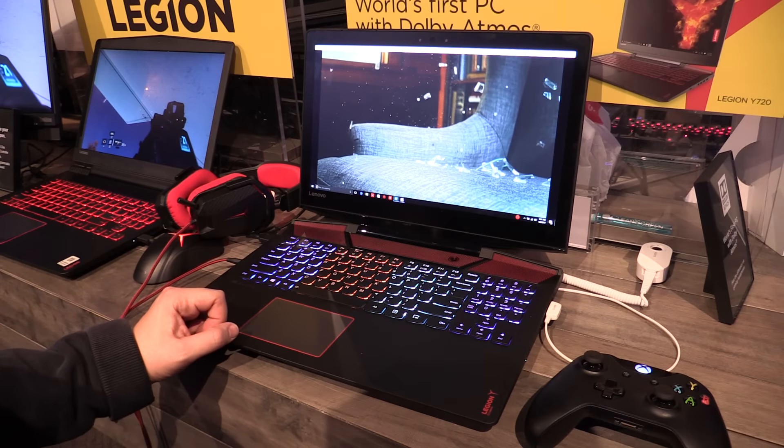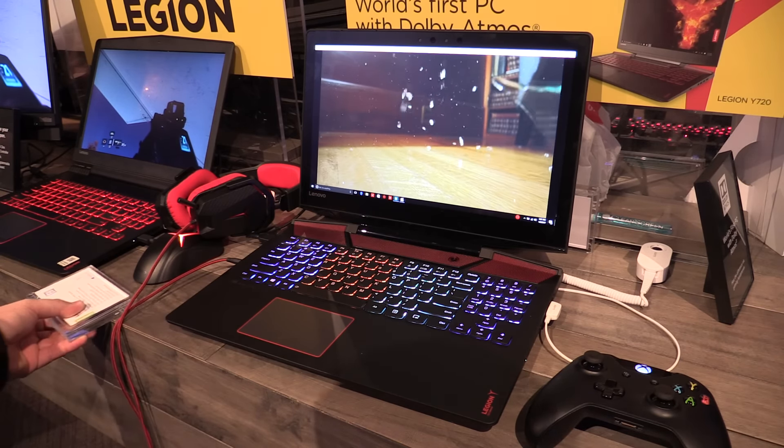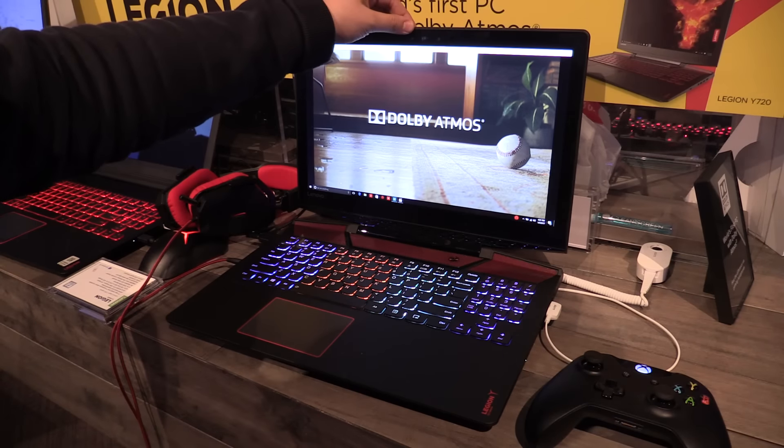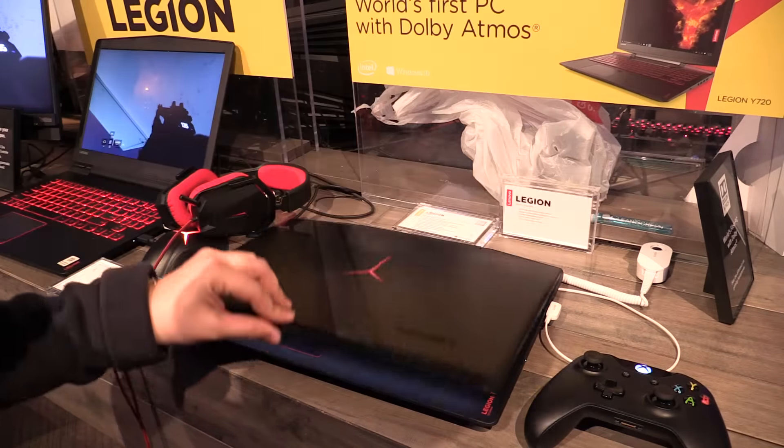We've got JBL speakers for a nice sound quality, and it also supports Dolby Atmos. Above the display you can find the Intel RealSense camera, which also detects depth information.